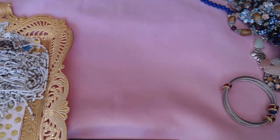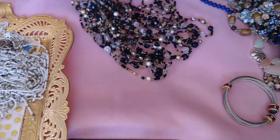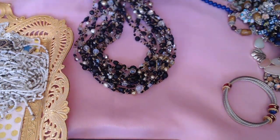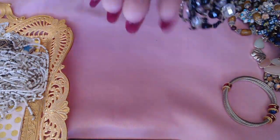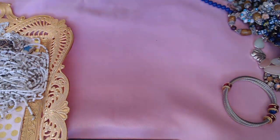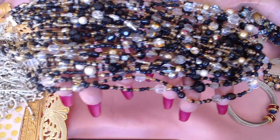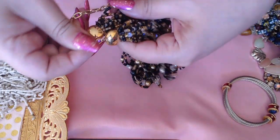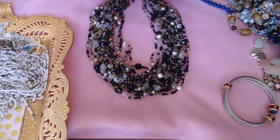Next we have this beaded gorgeous piece by Joan Rivers — look at this, luscious is the word I'm looking for. Look at that — it has big crystals in here, black and gold. So beautiful, very lovely. I love the gold ends on here — oh, I love it.